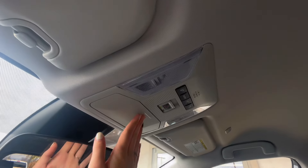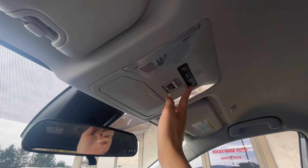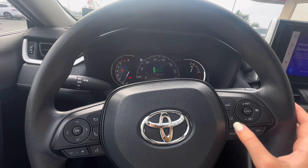Above on the ceiling in the middle, you have a sunglass holder as well as your light options, and you can also program a garage door opener from there. On the right-hand side of the wheel, you have your cruise control settings, which includes your pre-collision alerts and lane keep.